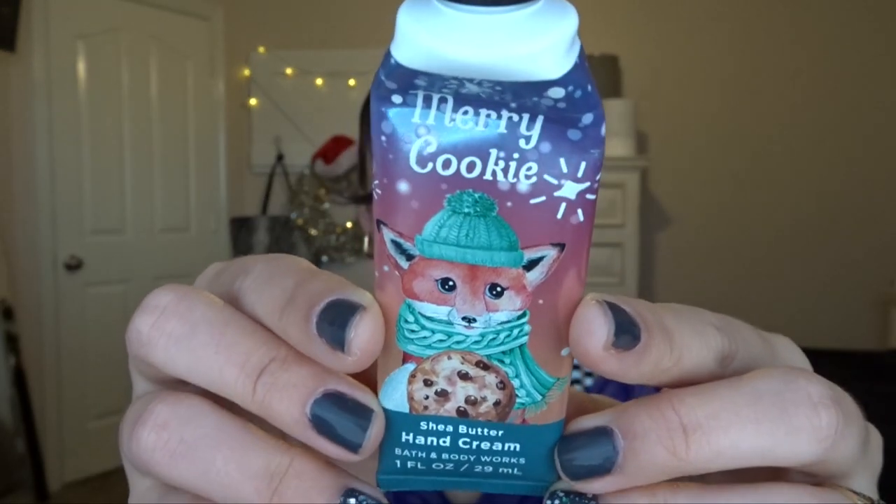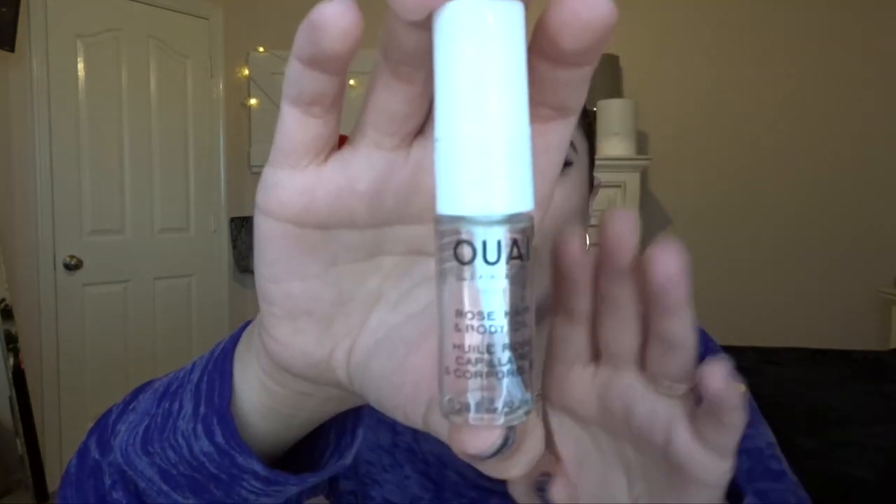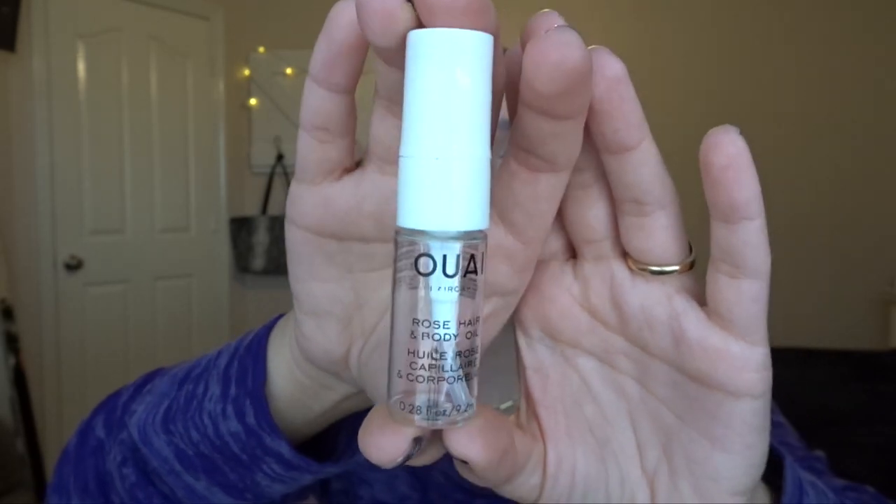I also forgot about this Bath & Body Works empty — Merry Cookie in the hand cream. I loved this scent, it smelled so good. As you guys know, I love the hand creams from Bath & Body Works — I pretty much use one a month. I already bought a new one from SAS, so go watch that haul. The next thing is the Away Rose Hair and Body Oil. I use this as a hair oil when I straighten my hair, but I couldn't really get out the last bit of it. I liked it and liked how it smelled, but it's just a little sample — I don't need to buy a full size.